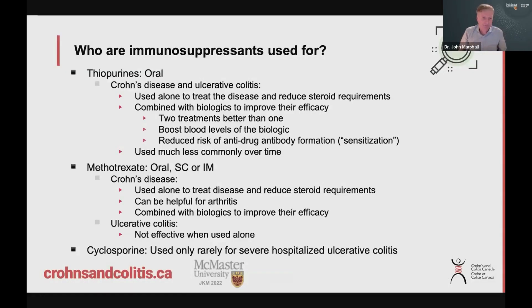So who do you use these for? Thiopurines — Imuran and 6-MP — are oral medications used in both Crohn's disease and ulcerative colitis. Some patients are on these medications alone to treat the disease and to try to prevent requiring more steroids; we call them steroid-sparing agents. But they can also be used in combination with biologics. Some people will be on Remicade with Imuran, for example, because two treatments are often better than one. You get a better response, and the blood levels of the biologic may get boosted, making it more effective.